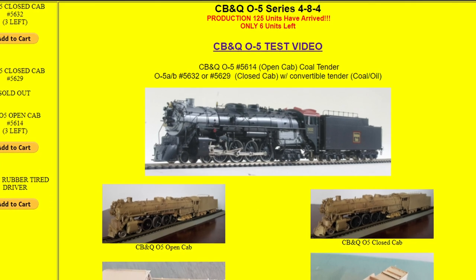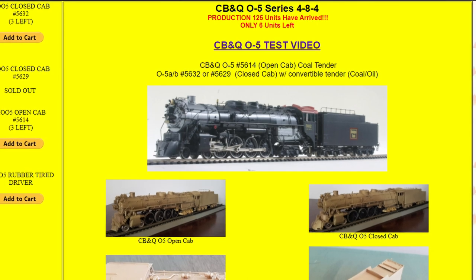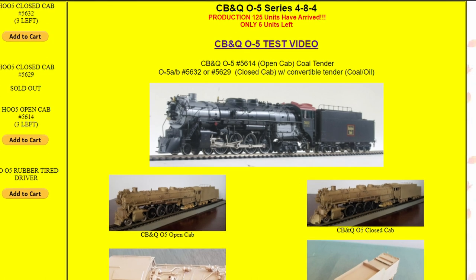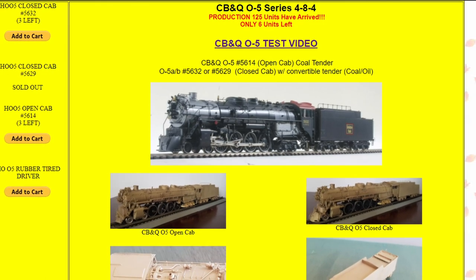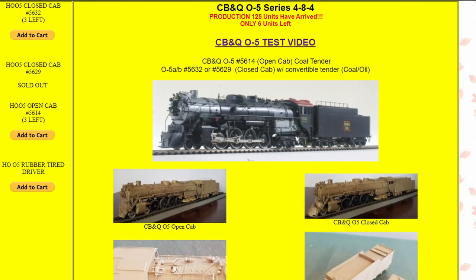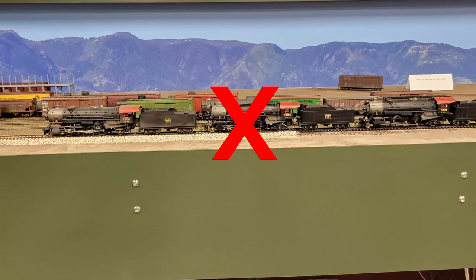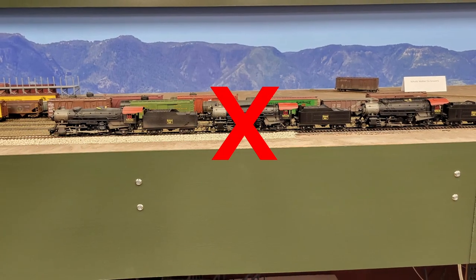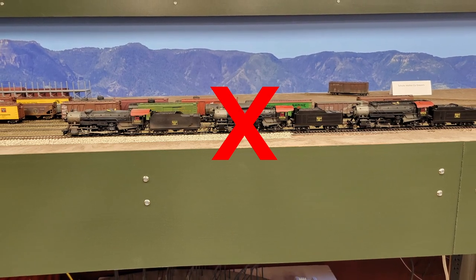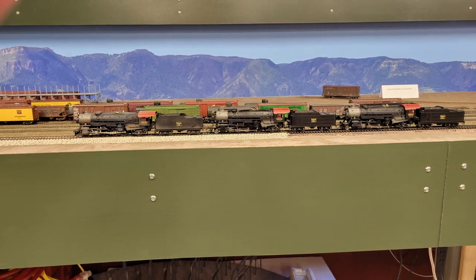Since I no longer model Northern Pacific, the Challenger is in semi-permanent storage. It cost $1,300 in about 2009. Maybe I can sell it and add a bit to the proceeds to get one of those O5s. But for all that the O5 is a beautiful model, it's a 4-8-4 Northern and would be a bit out of place on the Casper division. Plus, I'm not sure it would fit on my 90-foot turntable. The 2-10-2 does by scale inches. The Northern may have a total wheel length just a little bit longer. And that doesn't address my immediate need in any case.